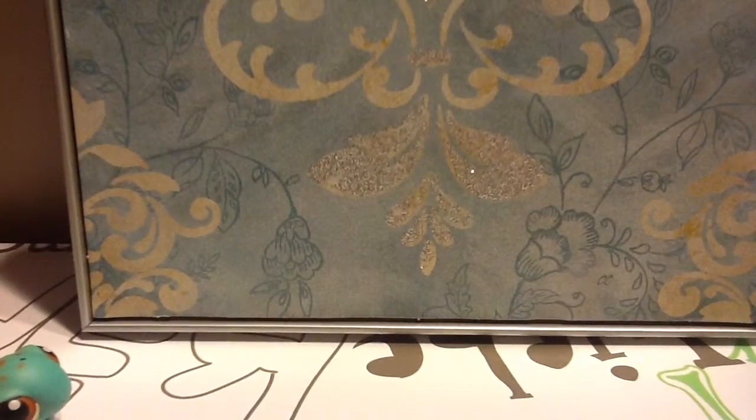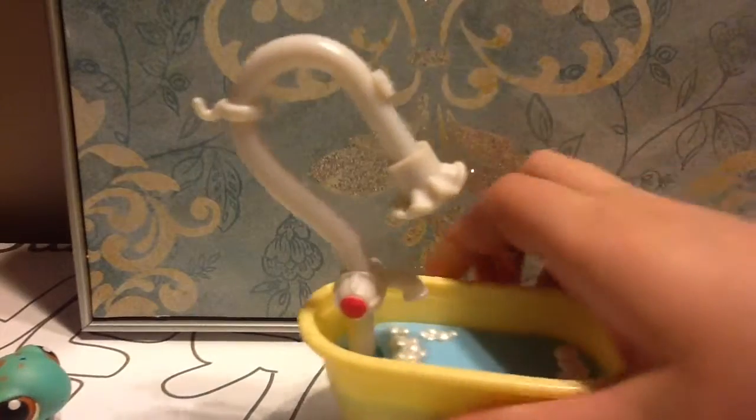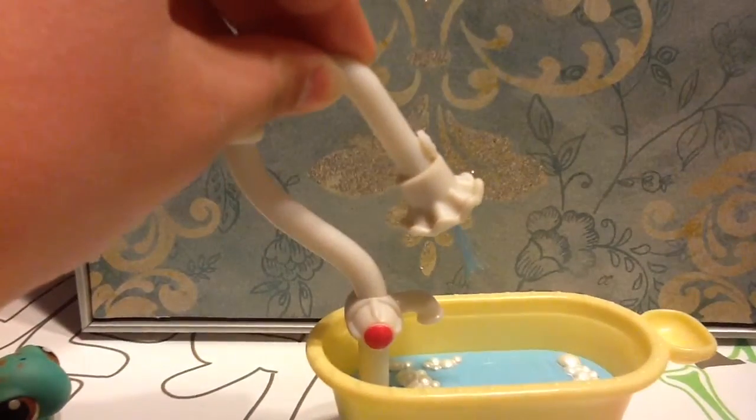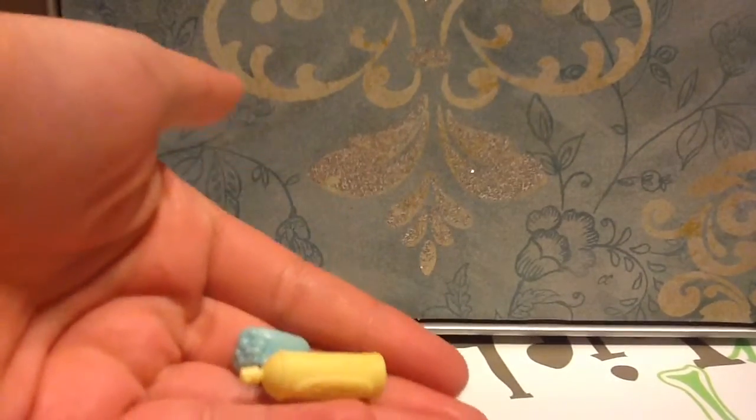Now we're going to move to bathroom items. A shower — and I just found out today I can move it up and down. I thought it was just like that, but you can move it up and down.